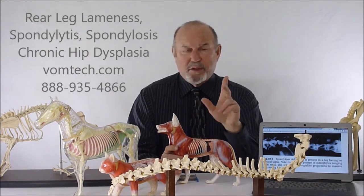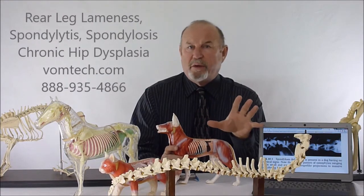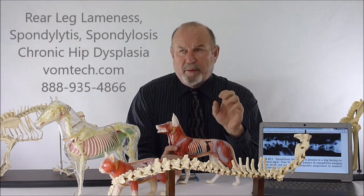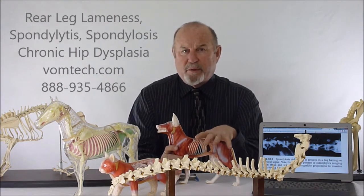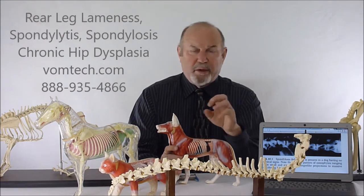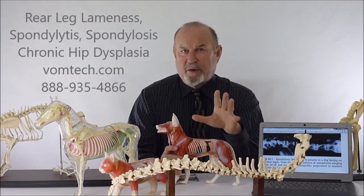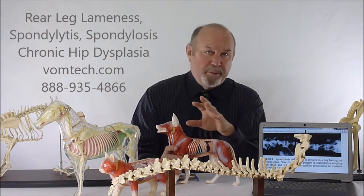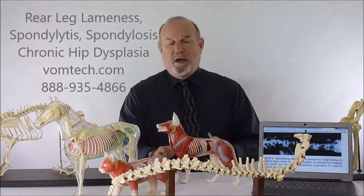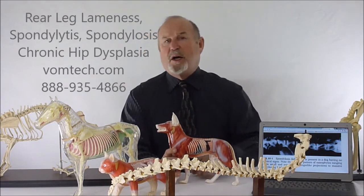This is an old dog disease, essentially, and very commonly it is the reason that somebody will bring the dog into the veterinary practice for its last trip. The animal that does not respond to anti-inflammatory therapy to regain strength in its rear legs is very commonly not operated on — too old essentially for this type of therapy — and therefore they're given up on and put down, unfortunately. We've found that these animals have a whole series of neurological interferences in their lower back that actually causes the condition.